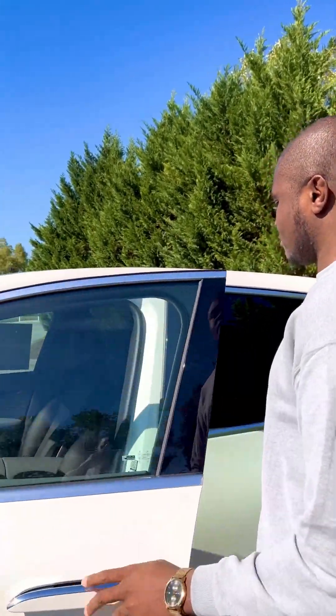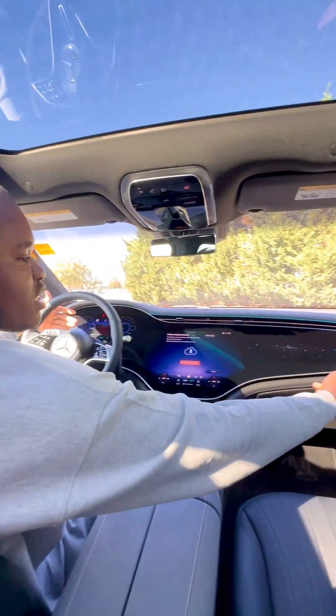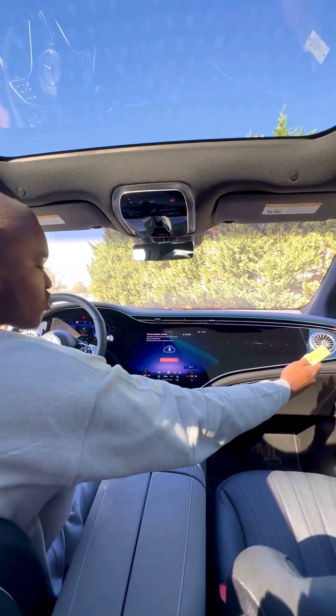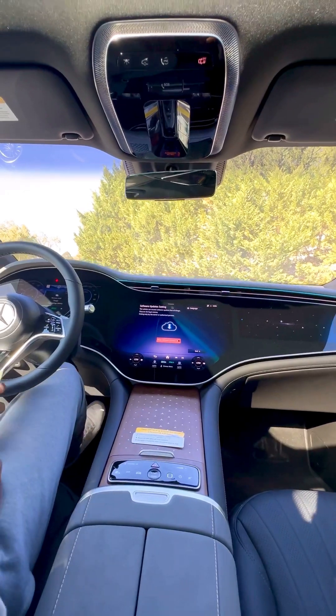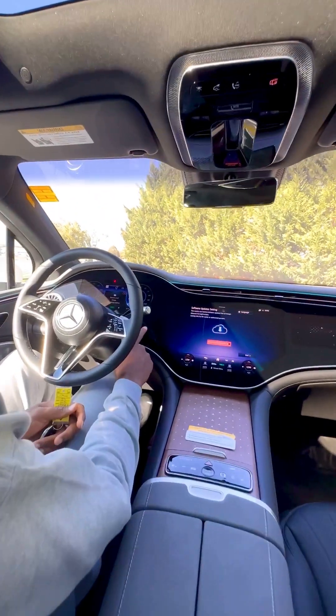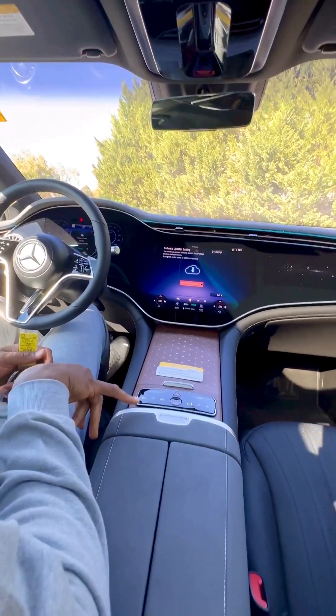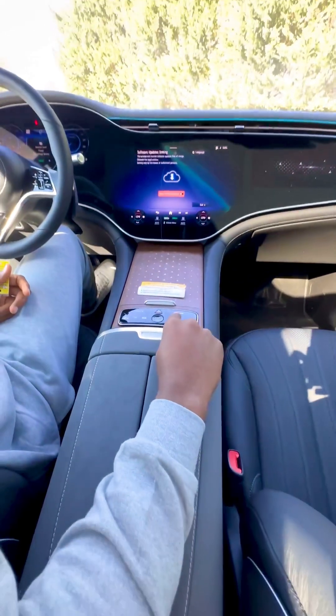AMG decided to add this massive 56-inch screen, and right here we have a 17.8-inch screen for the entertainment. Here, unlike normally where the start and stop button used to be, it is now right here — look at where they put it.